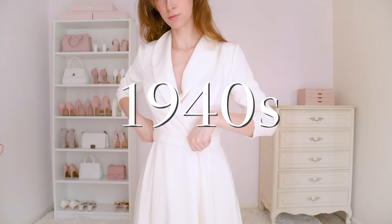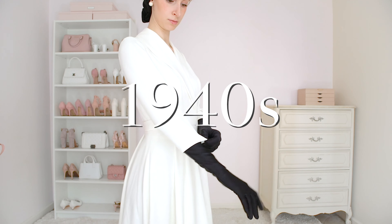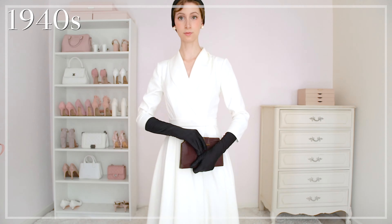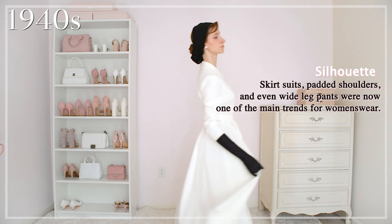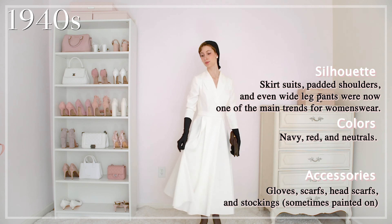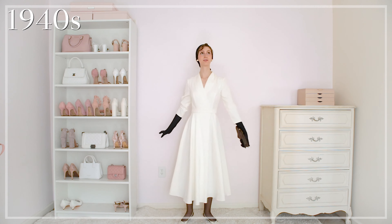For my 1940s outfit, I'm wearing a collared belted dress. The fashion trends during this time were very influenced by the war that was going on, and the functionality and comfort of the outfit was definitely of more importance. Padded shoulders were also big during that time, and gloves were still quite a trend as well.